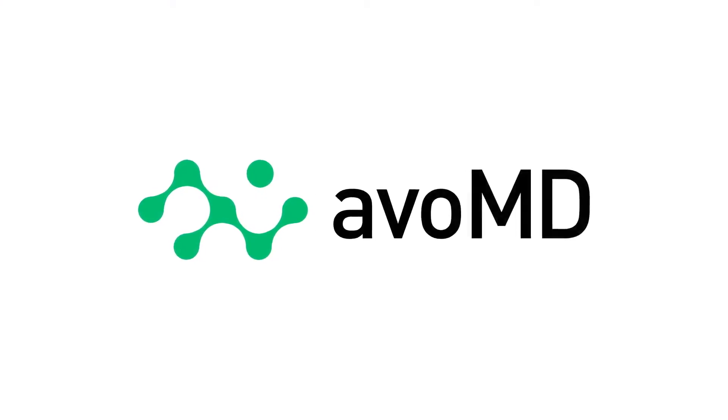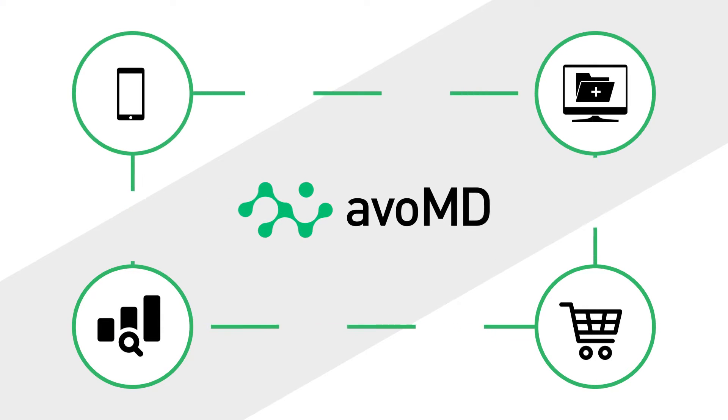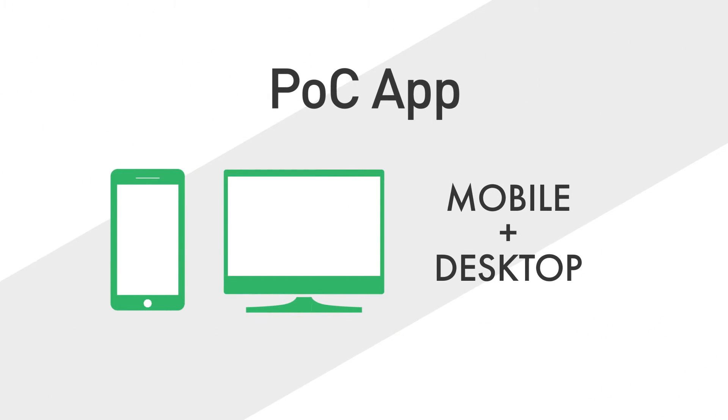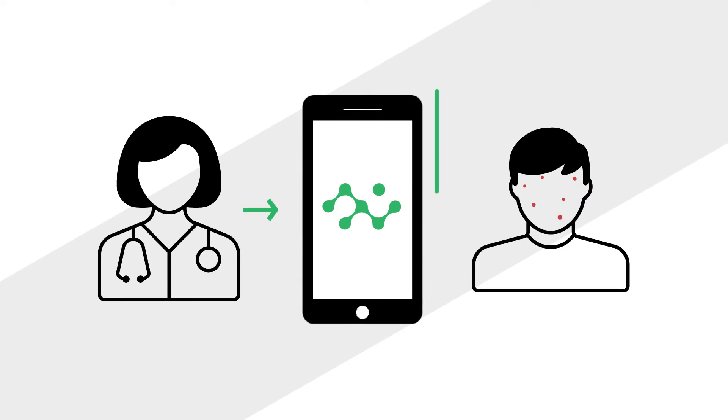Enter AVO-MD. AVO-MD is a next-gen software platform for interactive clinical guidelines and decision support. The Point of Care app is a mobile and desktop app that transforms clinical guidelines and content into interactive, usable guidance, so that providers can more effectively diagnose and treat patients.